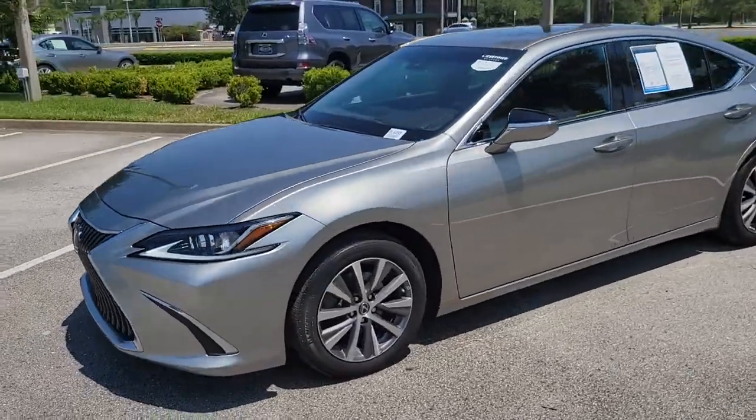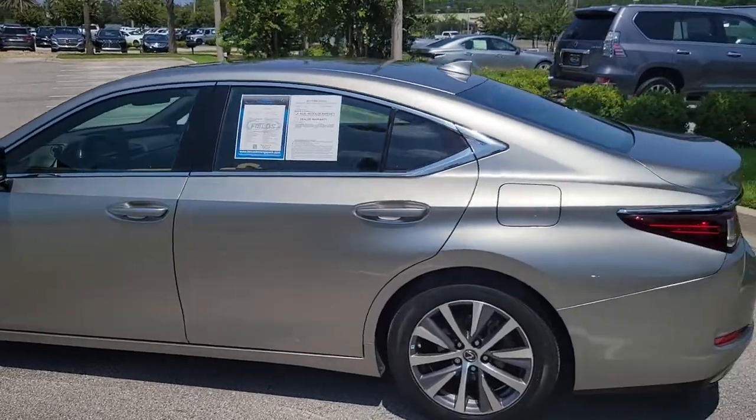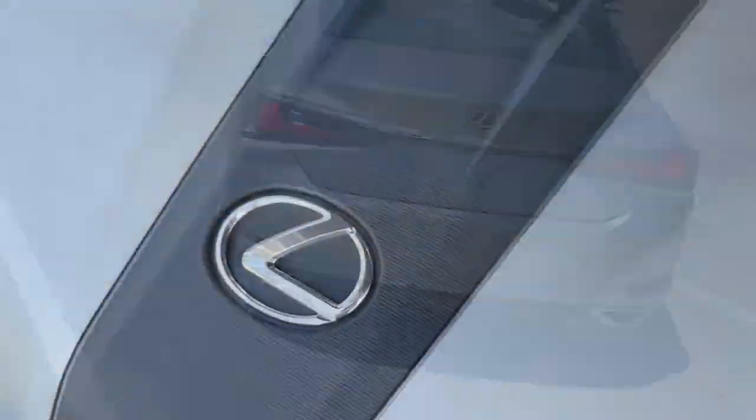Today we are featuring this 2021 Lexus ES350. This Atomic Silver ES has only 32,155 miles on it and it's been marked down to sell at only $36,820.